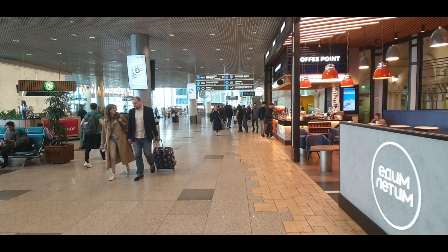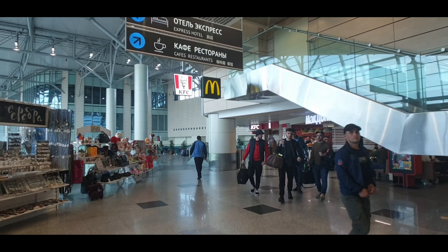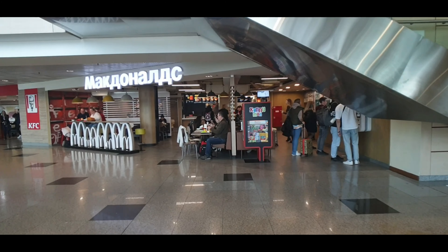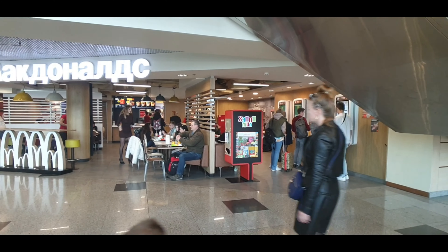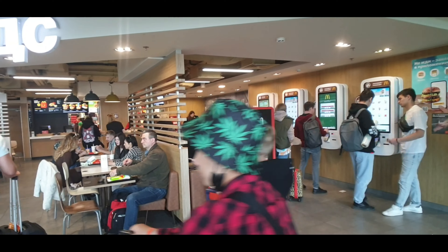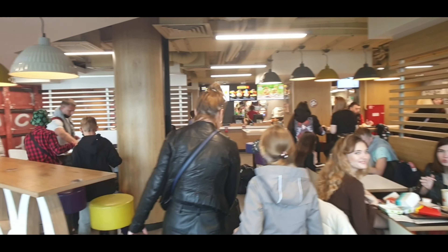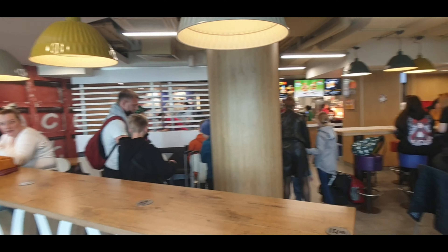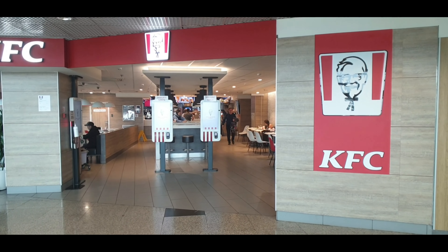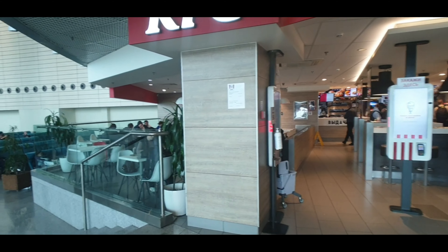Just around the corner we can see it — KFC and McDonald's next to each other. Here is McDonald's! This is one of only three that are open in all of Moscow. There's one here at Domodedovo, one at Sheremetyevo, and one at Komsomolskaya train station. We have found a McDonald's open in Russia! I wonder how many people aren't flying anywhere and just came for McDonald's. Just next door is KFC, and there isn't quite the buzz and excitement there as there is at the McDonald's.